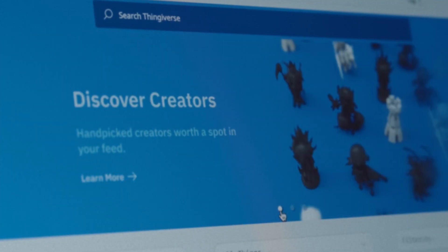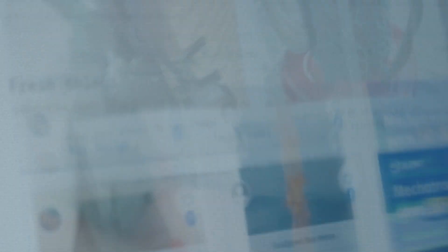Another great thing I found on the internet was Thingiverse. I think Thingiverse has really helped me to create some of my own ideas and just make them better by elevating it with other people's designs.